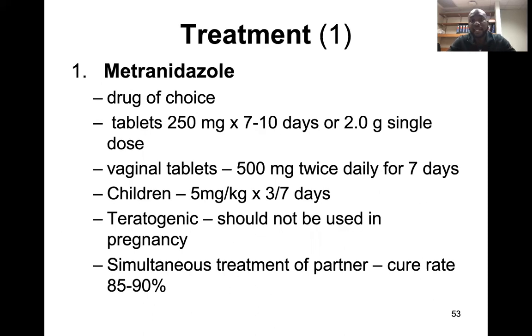For treatment, metronidazole is the drug of choice. You can use 250 milligrams for seven to ten days, or two grams as a single dose. There are also vaginal tablets of metronidazole that can be used twice daily for seven days.